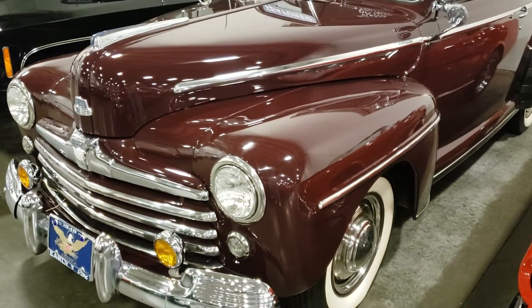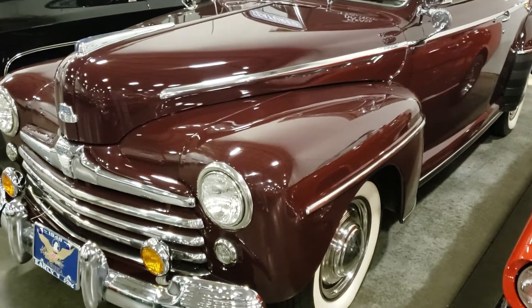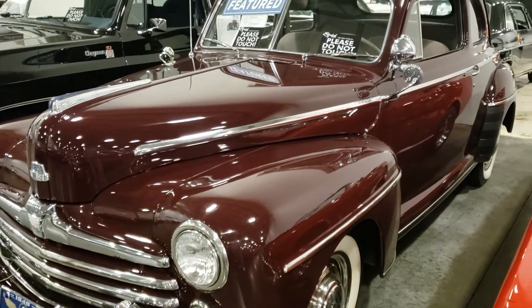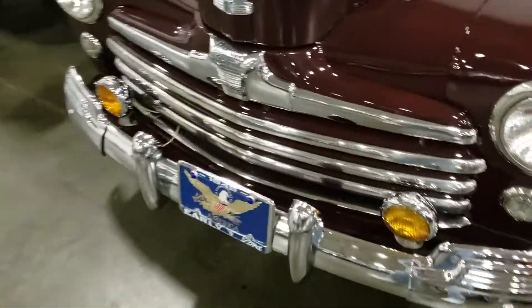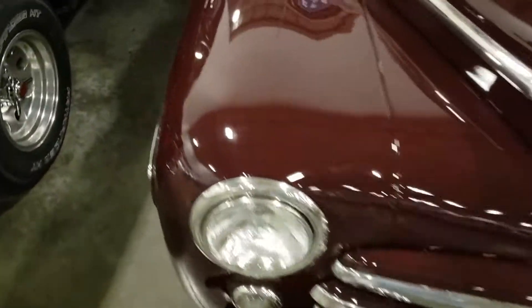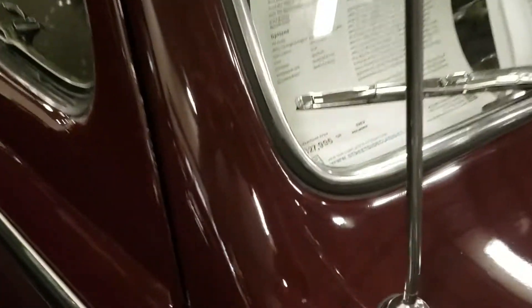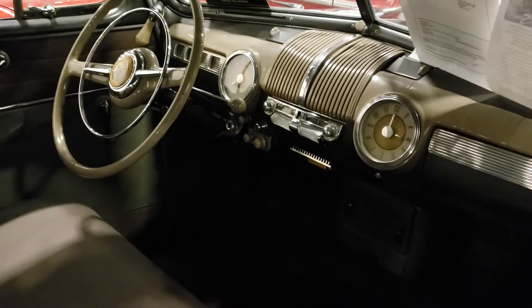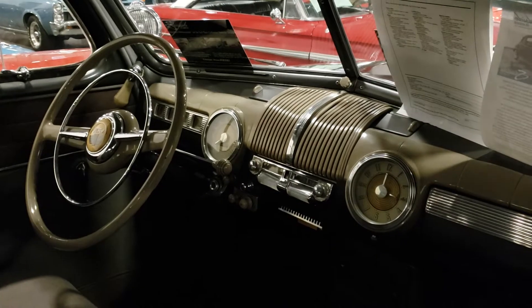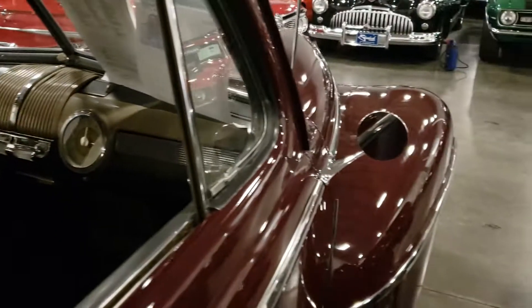Hey guys, silverautoman61 here and welcome back to another video. Today we got a 1948 Ford Super Deluxe and it's a really nice-looking car. The chrome's all been done — this looks like it's been totally restored. They're asking $27,000, which isn't bad really for a restored Ford like this. They got a lot more than that into it. It's a big car, but it's a beauty.